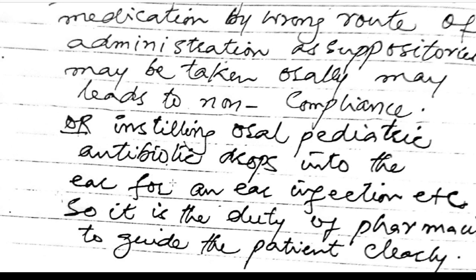Another example of wrong administration is instilling oral pediatric antibiotic drops into the ear for an ear infection. It is the duty of the pharmacist to guide patients clearly.